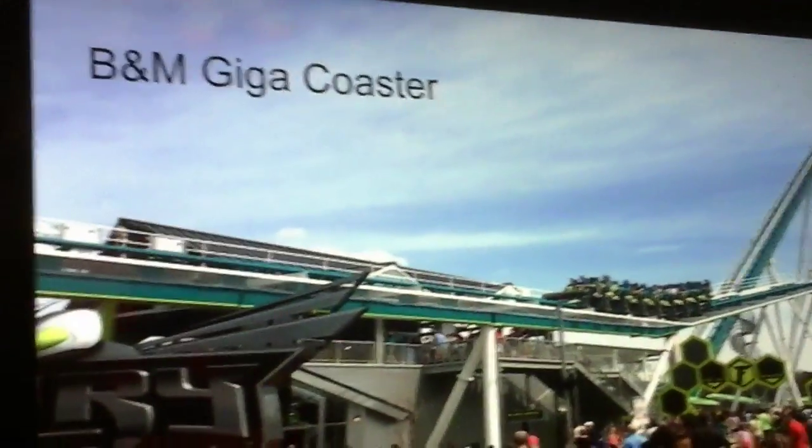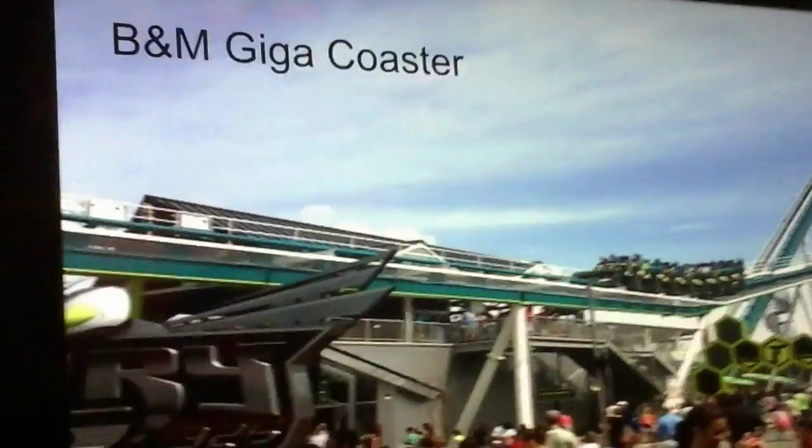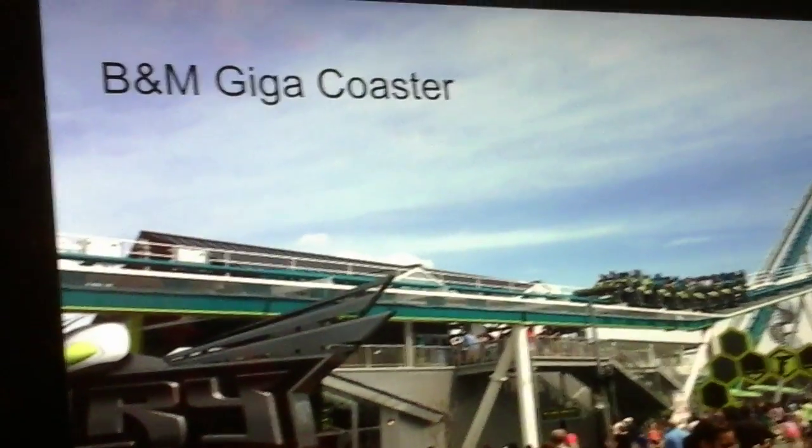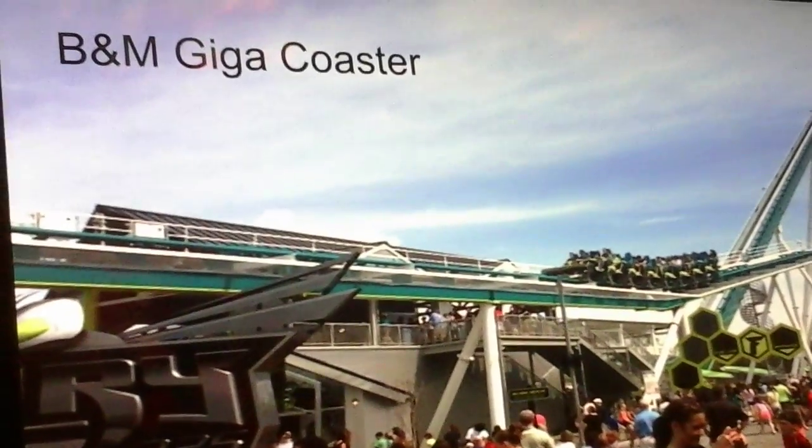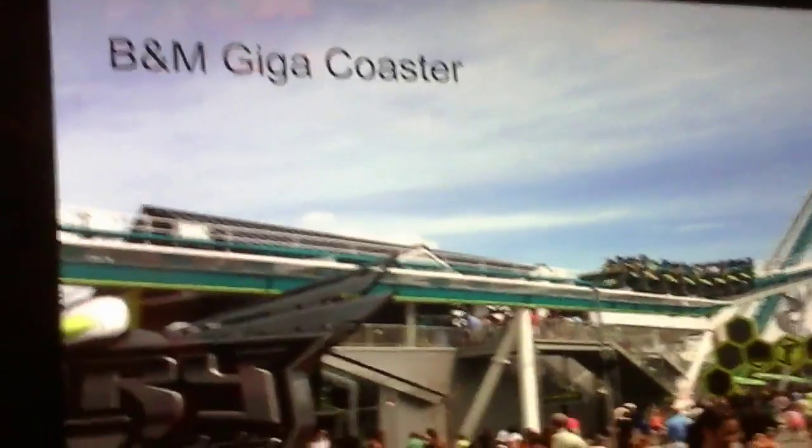My next option is a B&M giga coaster. A lot of people are speculating this could come in about 10 years or so. I think a B&M giga coaster would be a good fit for Busch Gardens Tampa, but I don't think they're quite at that level yet. They could get there in the next few years, though, once they add a B&M Hyper Coaster first.